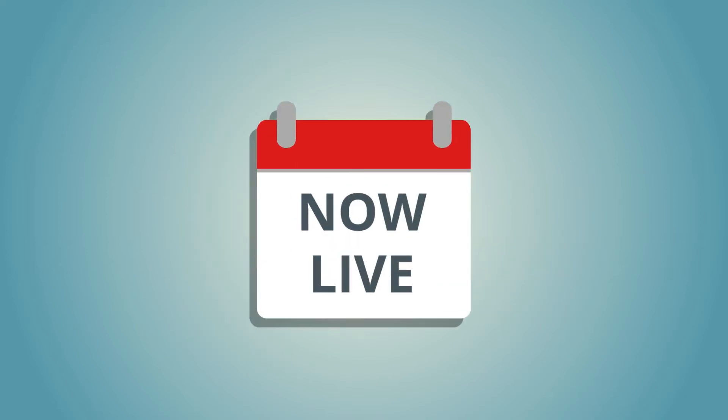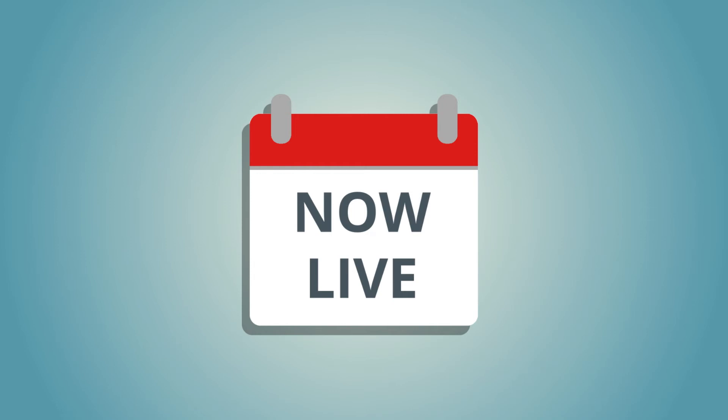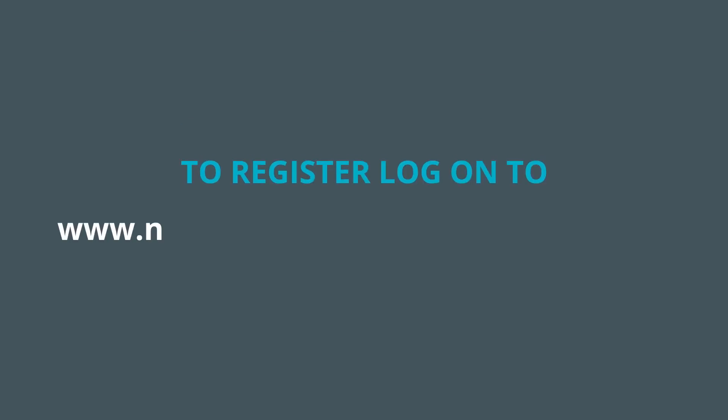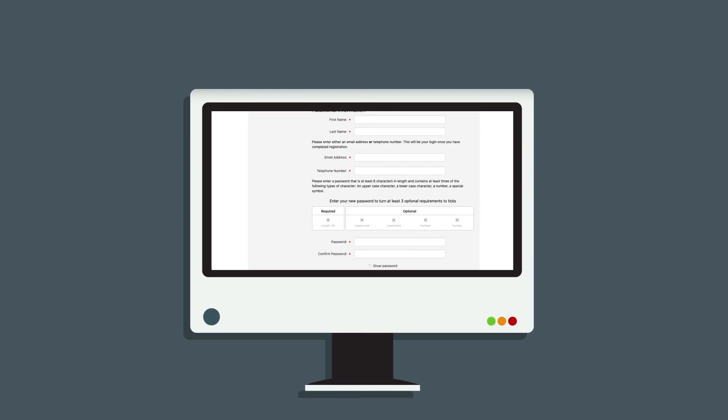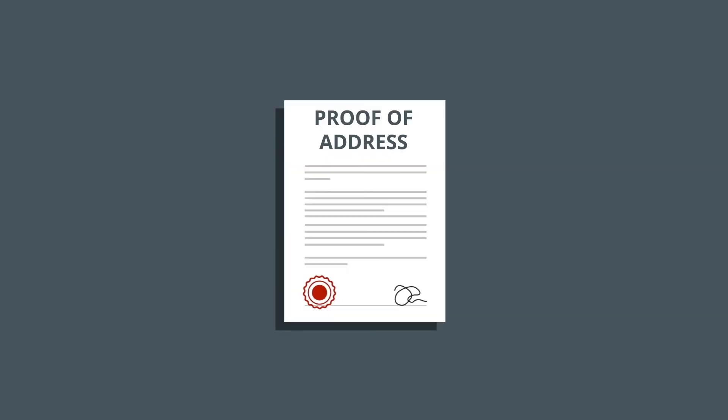The My Permit Newham system is now live. To register, log in to www.newham.gov.uk/MyPermitNewham. Type in your name, address and upload one proof of address document.